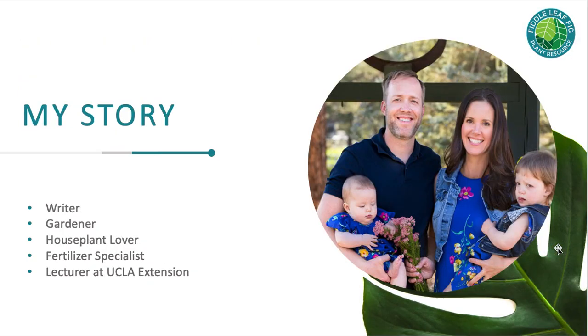I want to give you a little background on my story. By trade I'm a writer, but I'm also a gardener and a houseplant lover. I grew up with my grandma who had a fiddle leaf fig back in the 1970s — she was one of the first fiddle leaf fig aficionados. She taught me everything I know about houseplants, and my mom taught me everything about outdoor gardening and roses. I've also become over the years a fertilizer specialist.